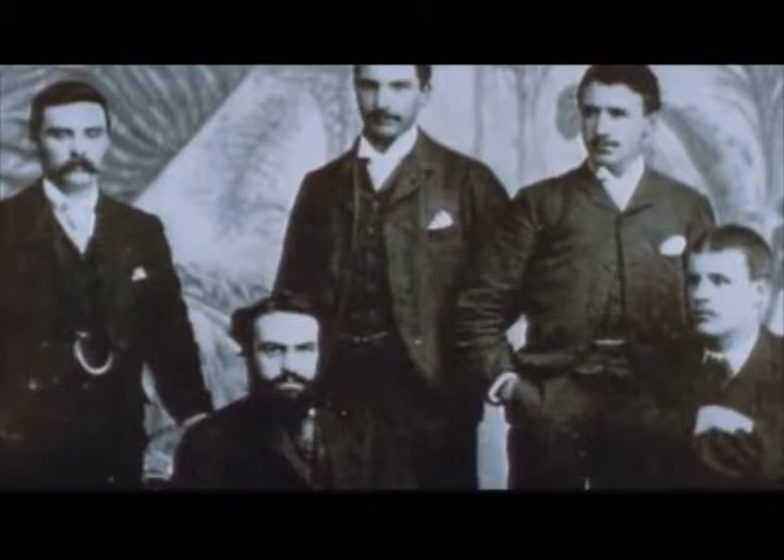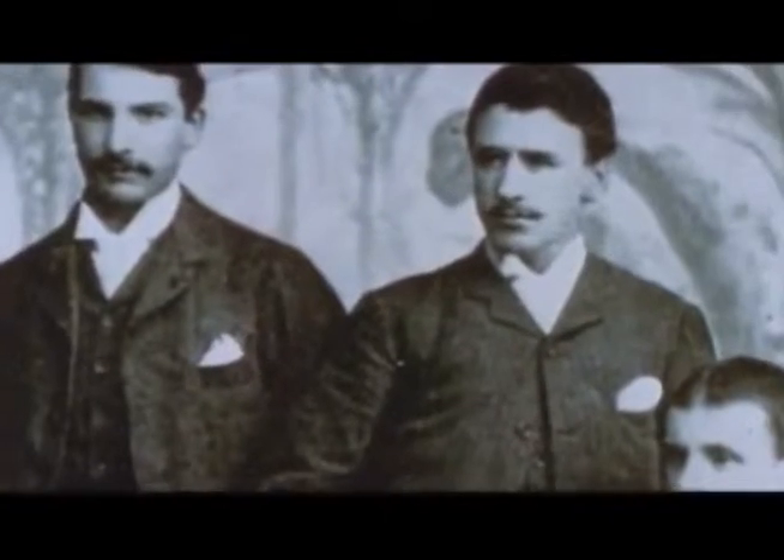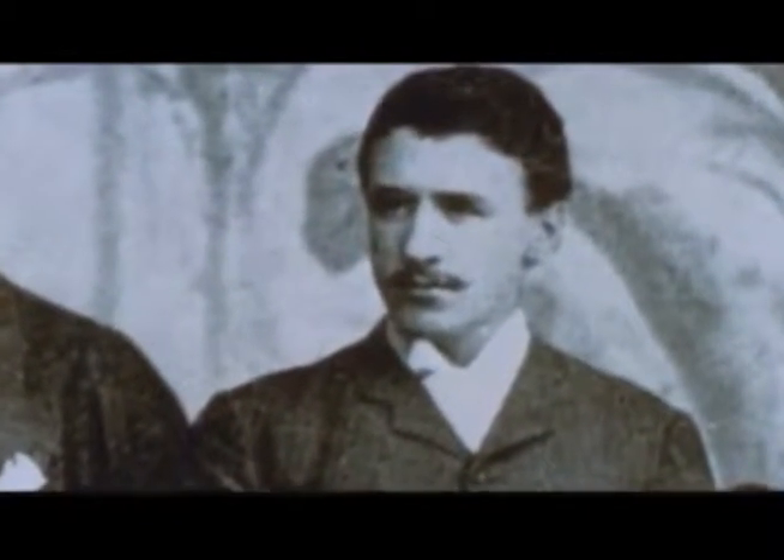Charles Rennie Mackintosh was born in 1868 in Glasgow. He was born dyslexic and walked with a limp. At the age of 16, Mackintosh was articled to the firm of Glasgow Architects. In the evenings, he attended classes in the Glasgow School of Arts. Mackintosh lived a double life. In the morning he went to the firm as a professional architect with a very neat appearance. In the evening, he attended the School of Art, dressed in a bow tie and casual clothes.